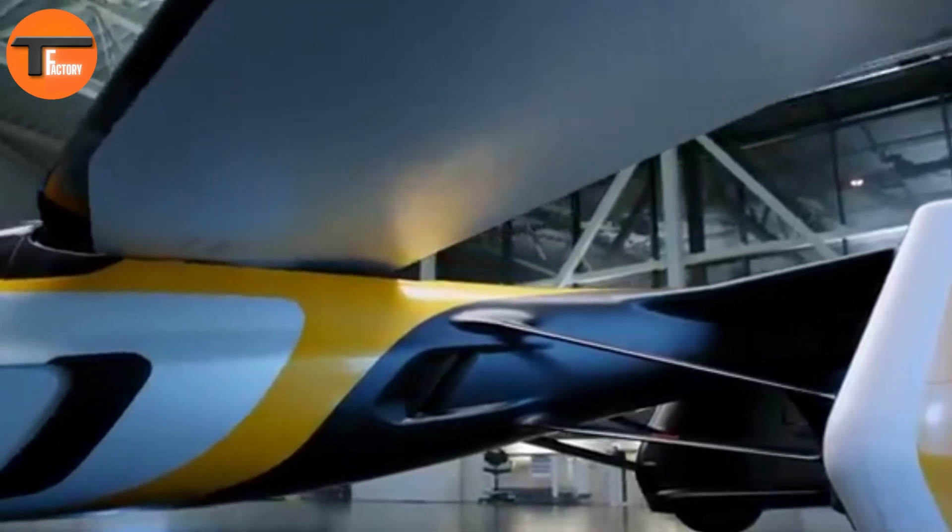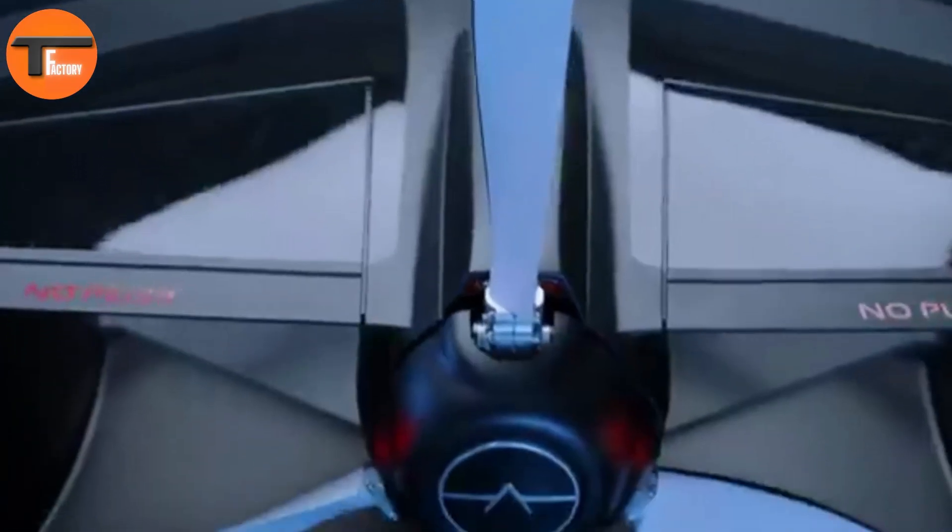The Aero Mobile 4.Zero is powered by a hybrid electric propulsion system, which combines a turbocharged engine with electric motors. This system delivers an impressive 300 horsepower during flight, ensuring a powerful and smooth journey through the skies.